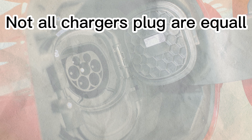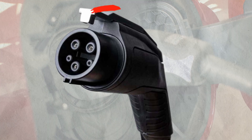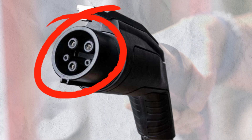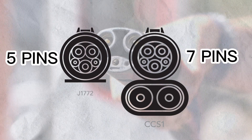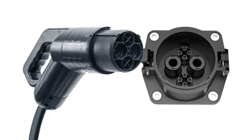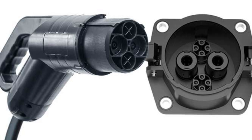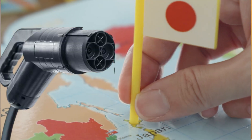Next: the connector — your charger's handshake with the car. Not all plugs are created equal. Type 1 (J1772) rules North America with 5 pins. Europe's Type 2 has 7 pins for faster charging. CCS is the ultimate hybrid, merging AC and DC for 350-kilowatt speeds. CHAdeMO's gun shape isn't just for looks — it's built for Japan's DC fast charging dominance.